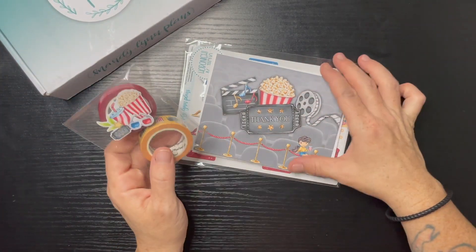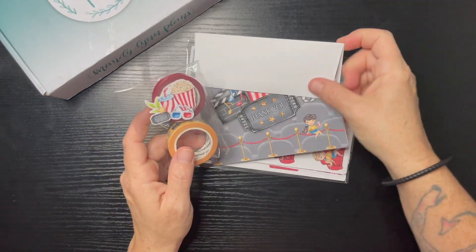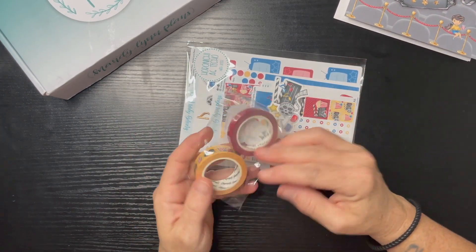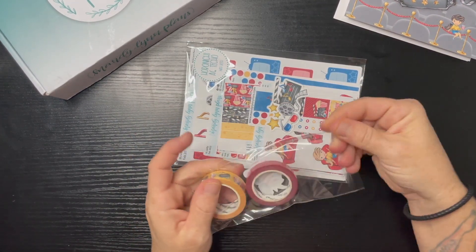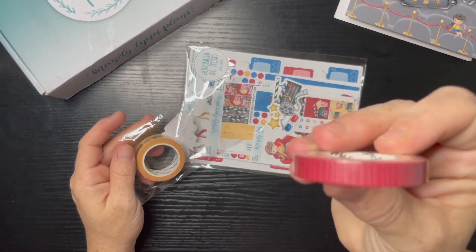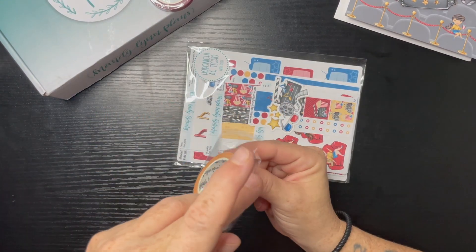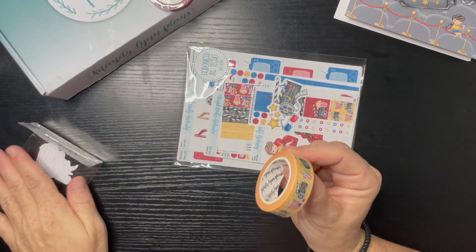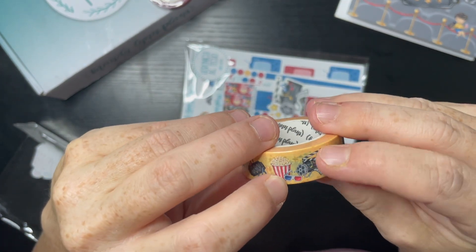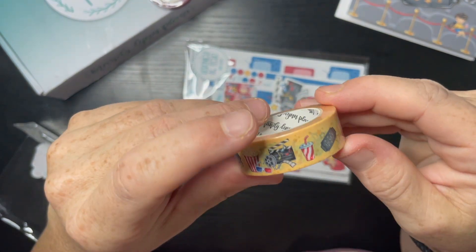It looks like it's going to be a movie theme! We have our thank you card, and then we have our popcorn with our ticket. We have some maroon washi with little stripes on it, and then we have the drink, the ticket, the popcorn, the movie script, and the 3D glasses.